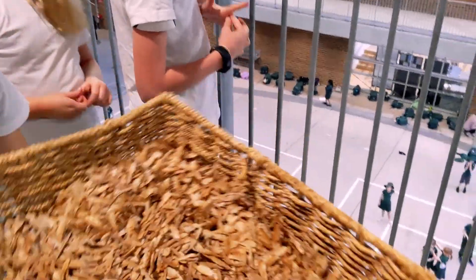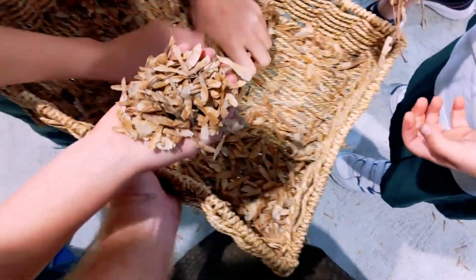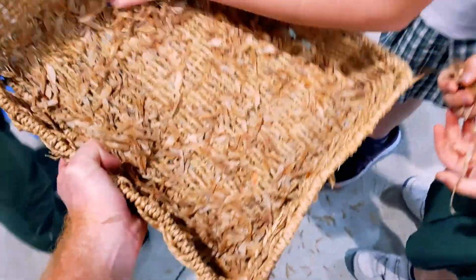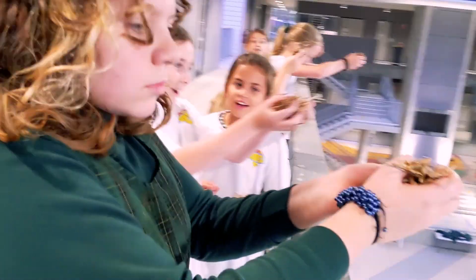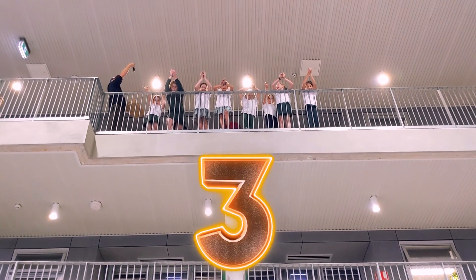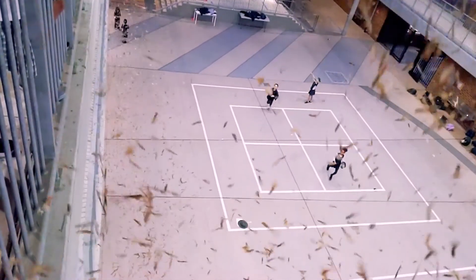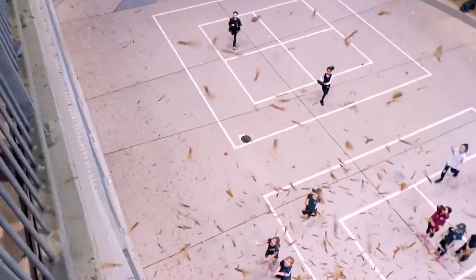Everybody up here - grab a small handful each, make sure there's enough for everybody. Grab some more if needed. Alright, everybody line up. Three, two, one - whoa! Oh my goodness, that's so cool!